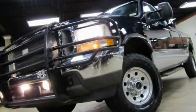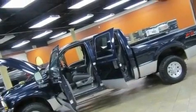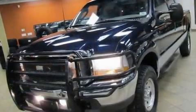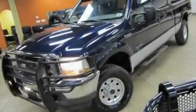This is a 2003 Ford F-250. Whether hauling, commuting, or towing, this truck is the right one for you. It has a 7.3-liter 8-cylinder engine, an automatic transmission, and 4-wheel drive.